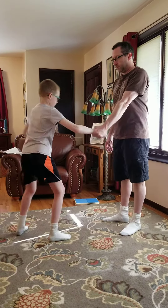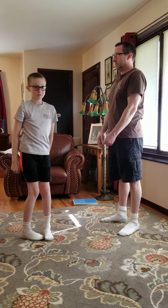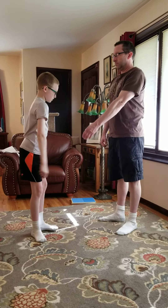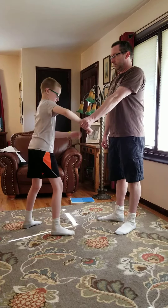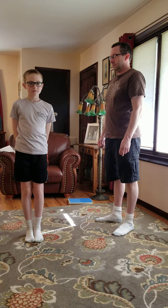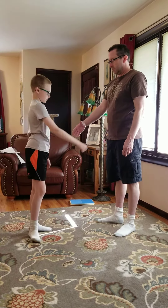White belt. Number one: single hand grab. Number two: single hand grab. Number three, white belt: single hand grab.